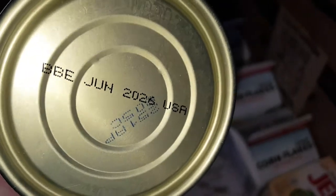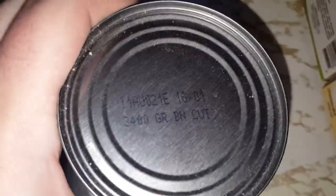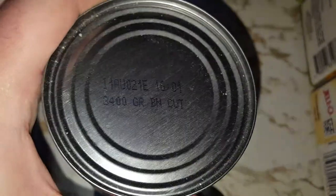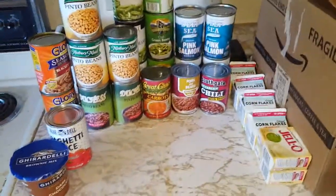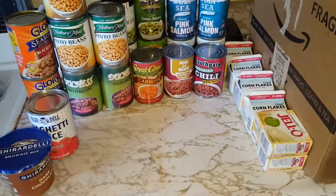Some things go to 2024, and one goes to June 2026, so this stuff should be mostly pretty good. I'll be using this for the next month probably, or at least a couple of weeks. That's it for now.